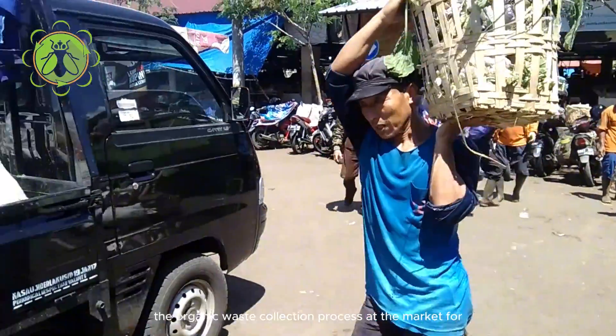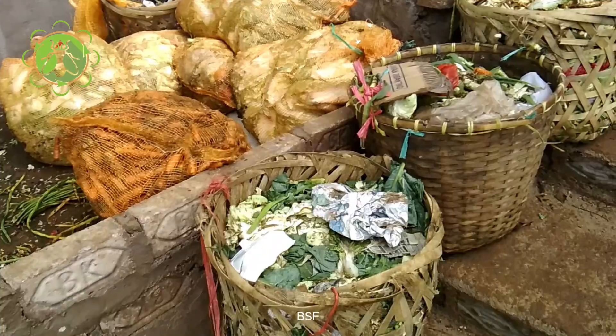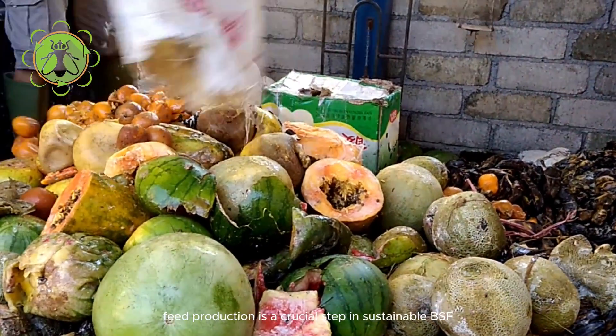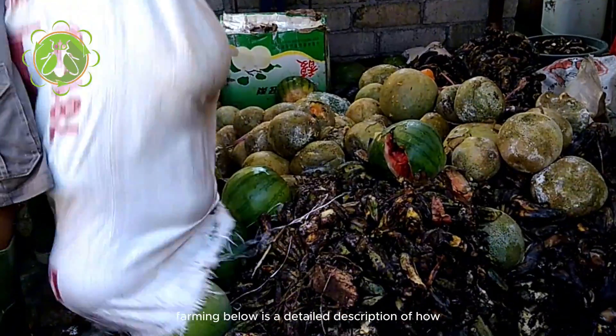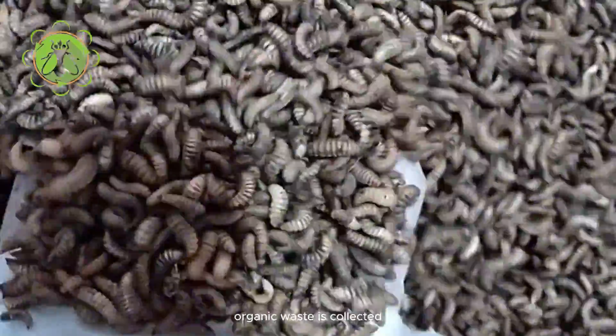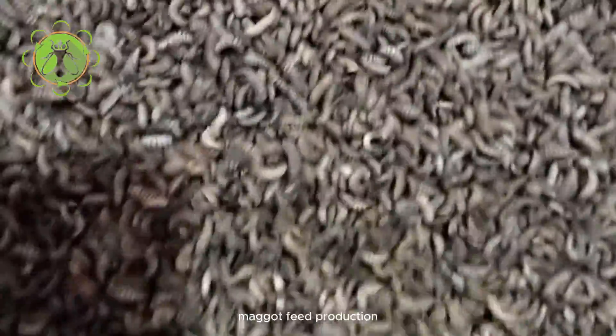The organic waste collection process at the market for BSF maggot feed production is a crucial step in sustainable BSF farming. Below is a detailed description of how organic waste is collected at the market for BSF maggot feed production.